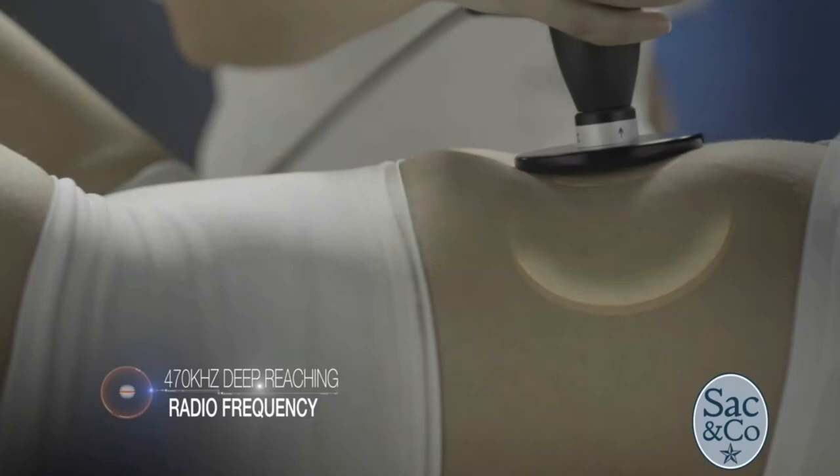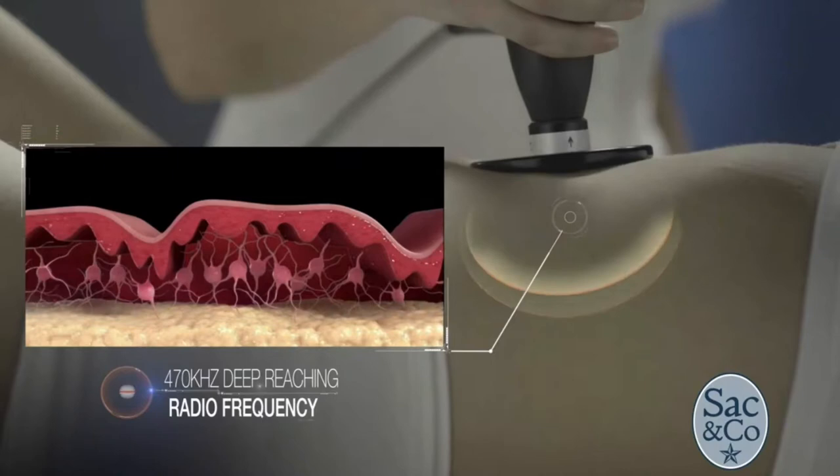How it works: it emits RF waves, or thermal energy, deep to the skin, combining massage with heating to accelerate circulation. Overall, it's a simple two-step approach to smoothing.